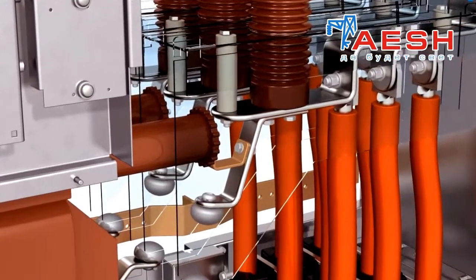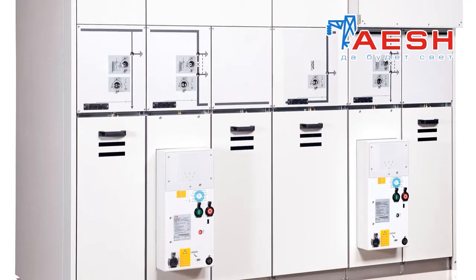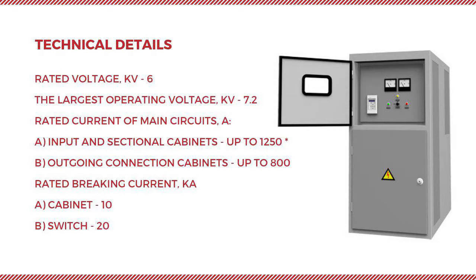KRU-RN cabinets provide operative local manual switching on and off, signalling of the switching of the high voltage switch, and shutdown of outgoing connections for the production of inspections and repairs.